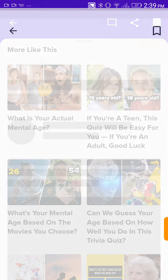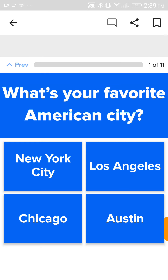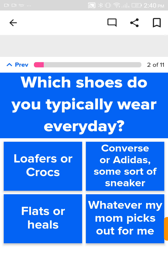Let's see another one. What is my actual mental age? What's my favorite American city? I have not been to any of these. Actually, I have been to New York City — well, not the city, but I have been to New York State. Let's do that one.